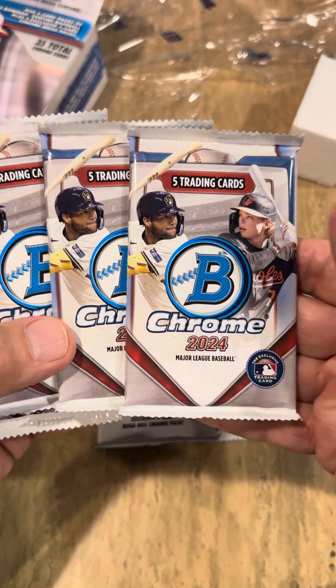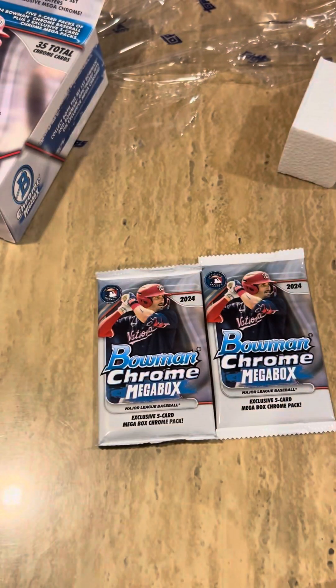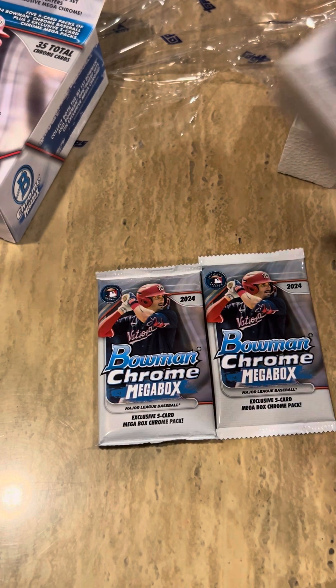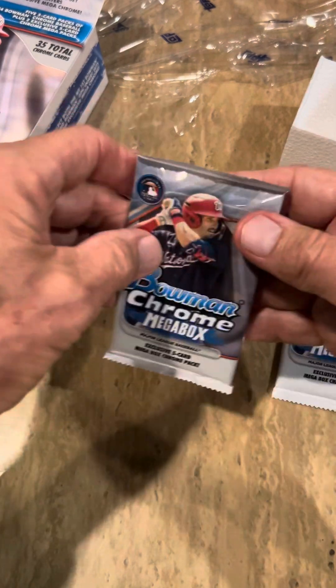The regular 2024 Bowman Chrome cards we'll put off to the side. A lot of times I'll put a pack of 10 of these together and sell them for about 20 bucks. The full box like this is around 45 dollars. Let's take a look and see if we got anything exciting.